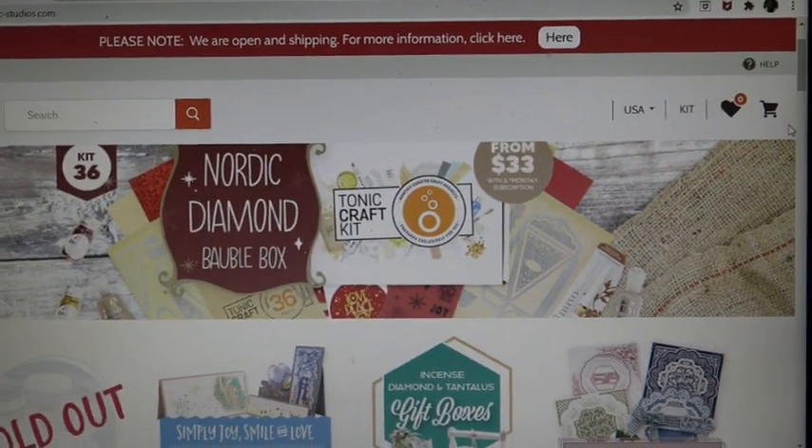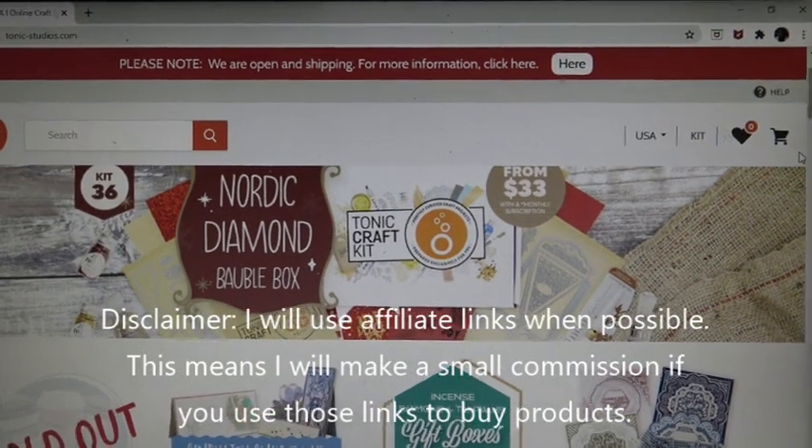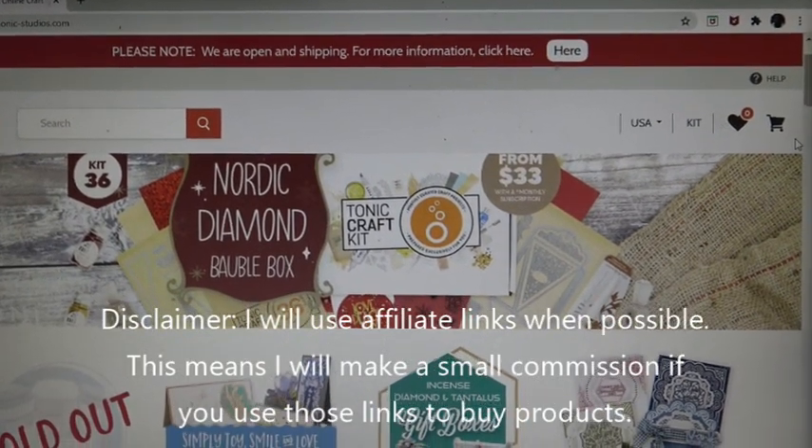Okay, everyone. I am uploading right now a video on the Spellbinders Large Die of the Month that I tutorialized this morning, but before that,